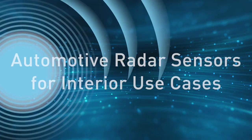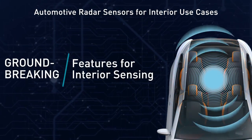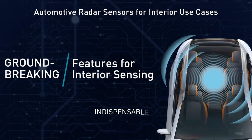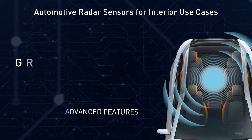Automotive radar sensors — groundbreaking features for interior sensing. In this video, we explain automotive radar sensors and discover why these sensors have become indispensable in every car, exploring the most advanced features that are revolutionizing the industry.